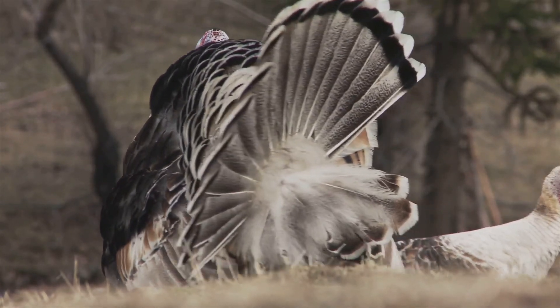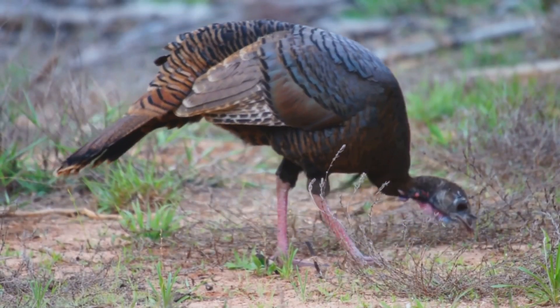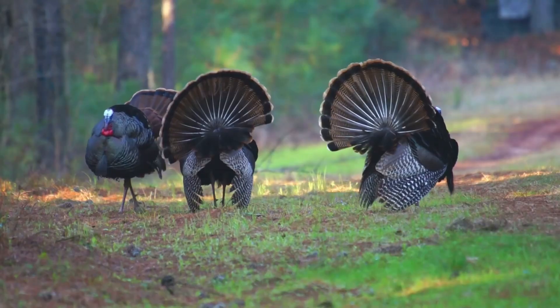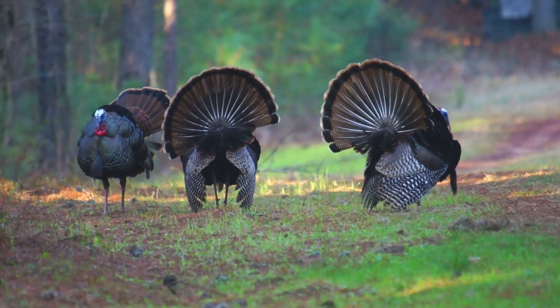Wild turkeys are amazing birds. They belong to a group called ground birds because they spend a lot of time on the ground. They have strong legs and can run super fast.